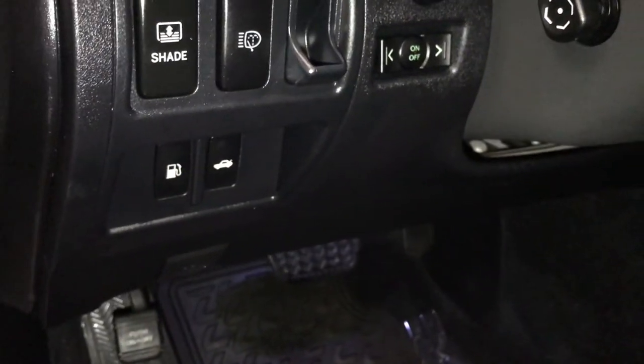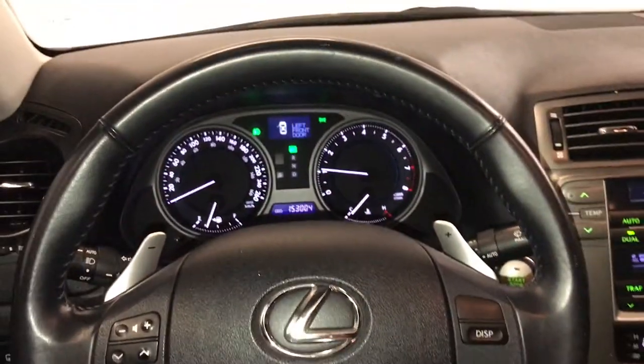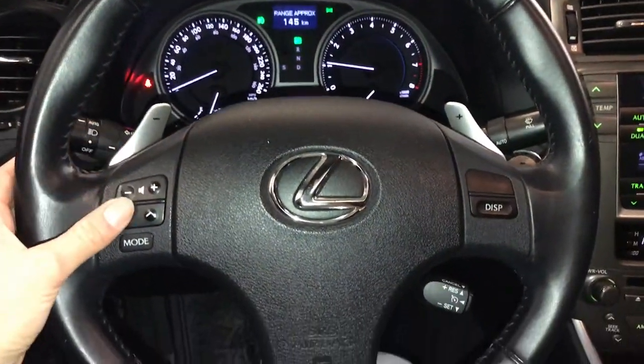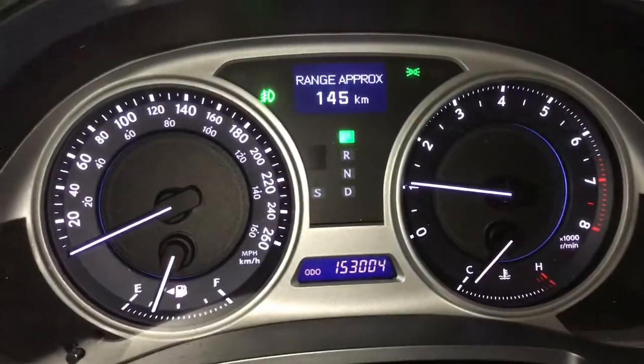Headlamp washers, trunk and gas cap release, dashboard lighting, powered tilt and telescopic steering wheel — fully leather wrapped — paddle shifters, audio controls, cruise control. This button controls information on the dash.